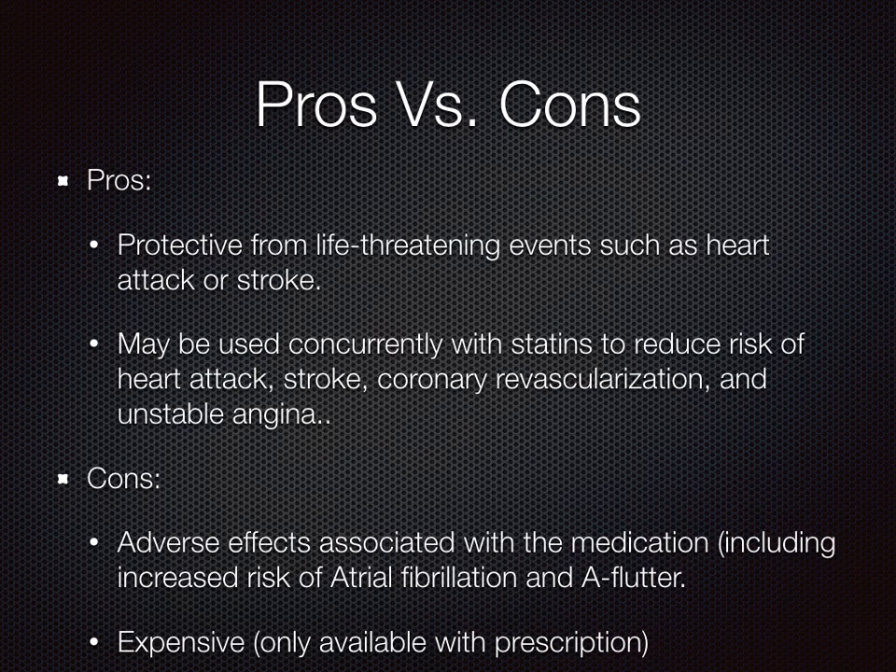The pros associated with Vascepa include the fact that it is protective from life-threatening events such as heart attack and stroke. It may be used concurrently with statins to reduce risk of heart attack, stroke, coronary revascularization, and unstable angina.